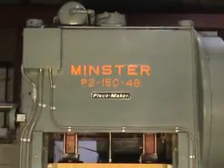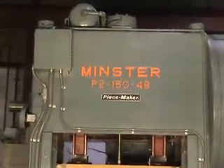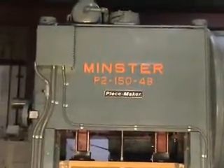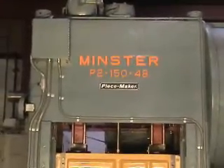This is a 150-ton Minster straight-side double crank press, model number P2-150-48, album machinery number 3369, located in Ann Arbor, Michigan.